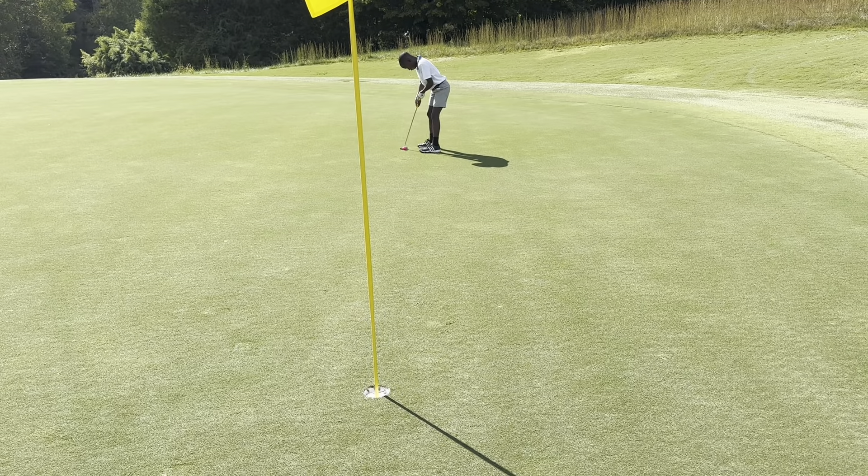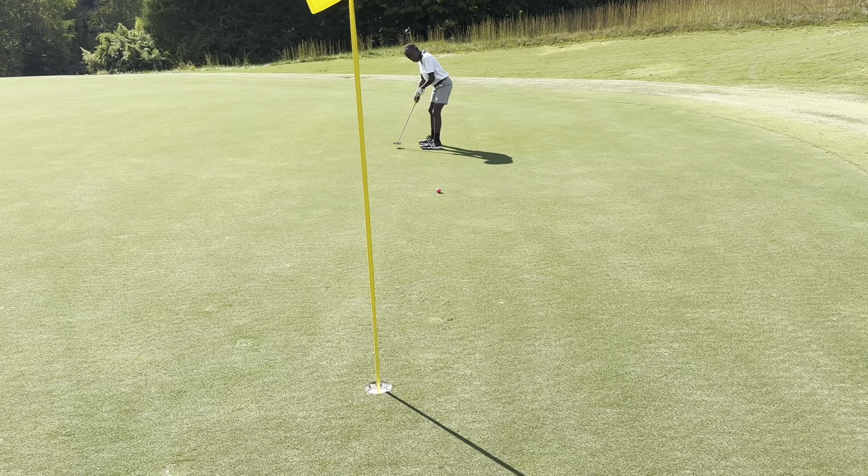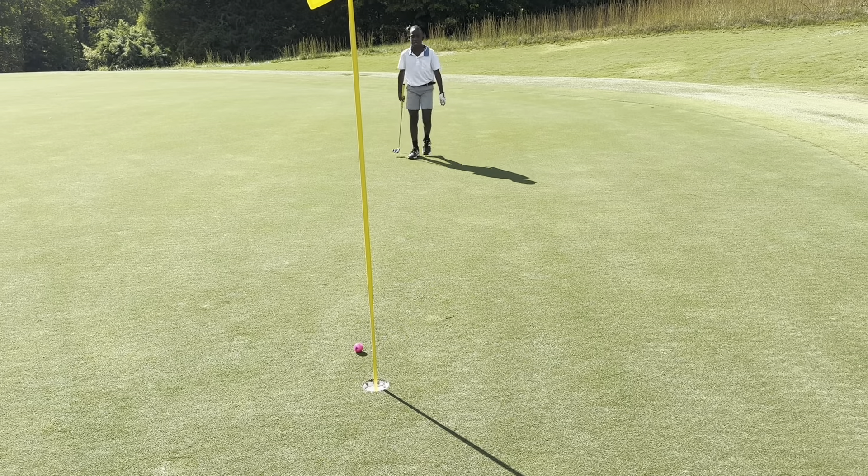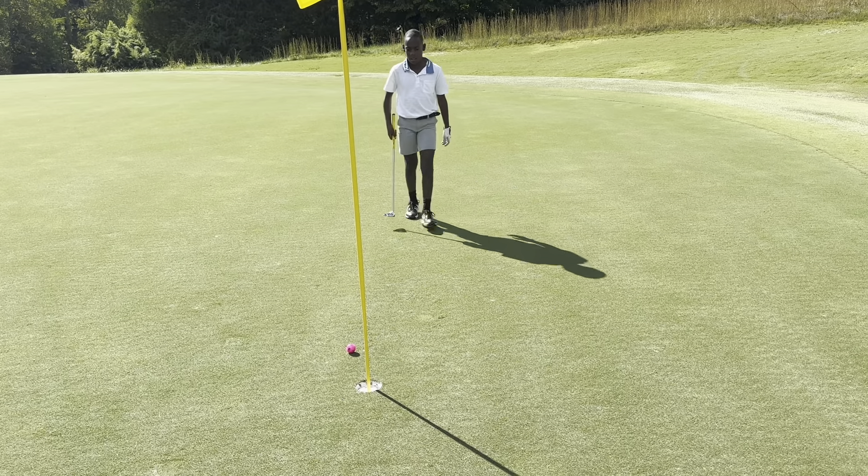Let me quit coming down this hill. That was good speed. Tap this in for par.